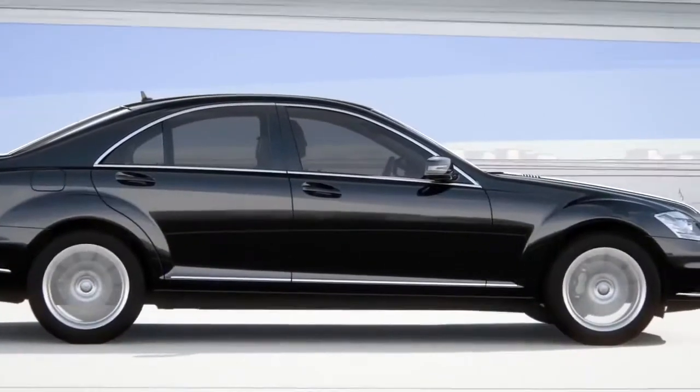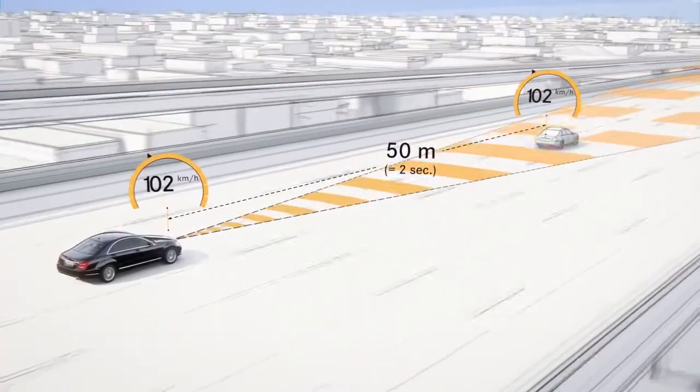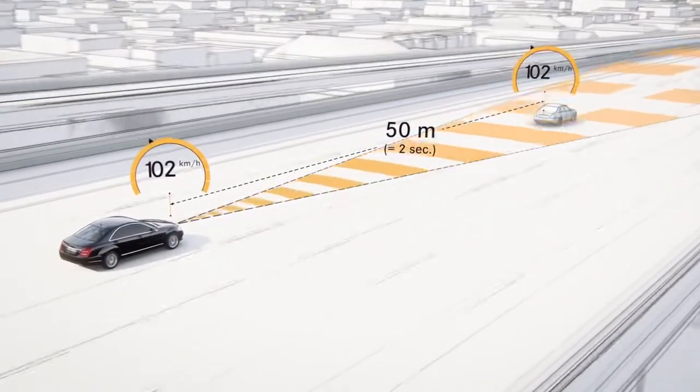Distronic Plus Adaptive Cruise Control helps the driver maintain a desired distance from the car in front, within a speed range of 0 to 200 km per hour.